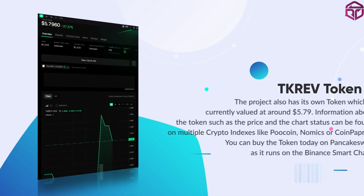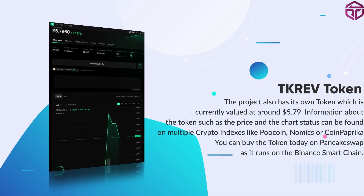TK Rev has its very own token that is currently priced at around $5.79. You can find more information about the price and see the charts on crypto indexes like PoolCoin, Nomix, and CoinPaprika.